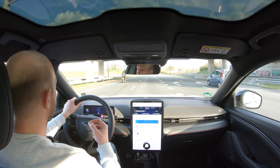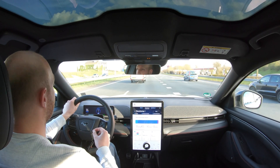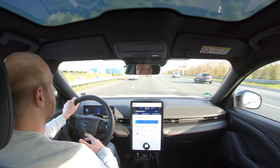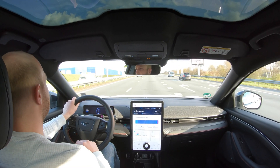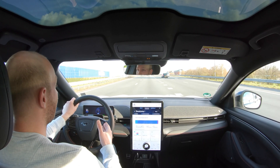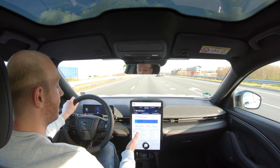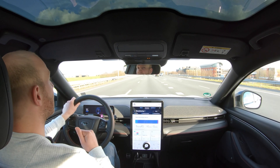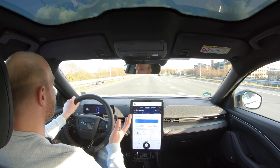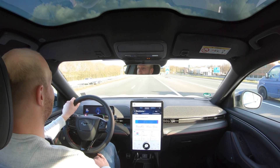Status update: the battery has a state of charge of 90% and the car estimates I can drive 361 kilometers on that. I have to keep in mind I don't know how the previous driver drove this car. It's around 10 degrees outside and getting colder, but a nice 20 degrees inside. First impression of this car is really good — a really good start to my weekend.